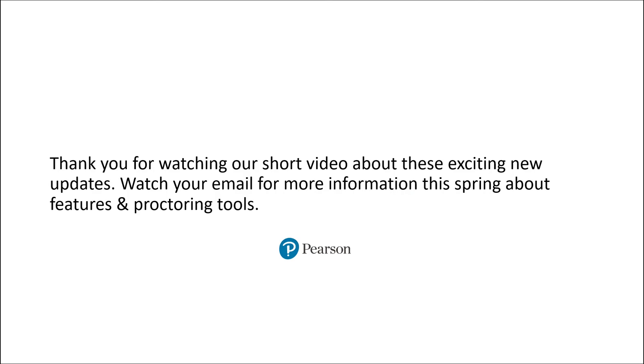Thank you for watching our short video about these exciting new updates. Watch your email for more information this spring about features and proctoring tools.